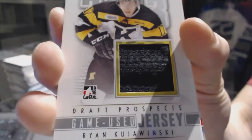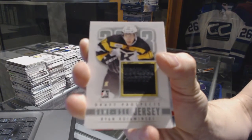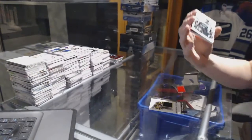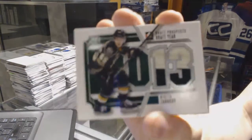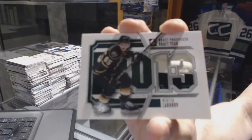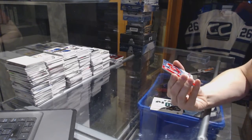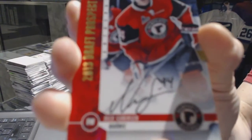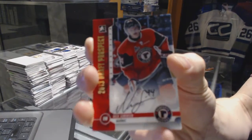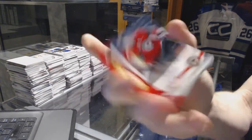Game used jersey silver for the New Jersey Devils, Ryan Kujewinski. Draft year jersey silver for the Buffalo Sabres, Nikita Zadorov. We've got a gold autograph out of 20 for the Anaheim Ducks, Nick Sorensen.